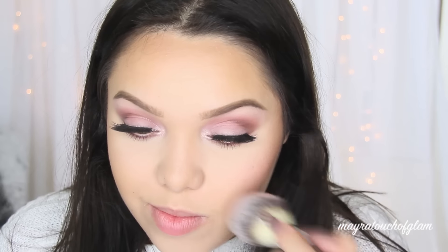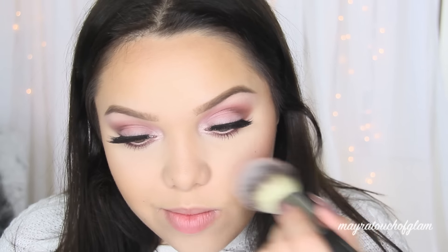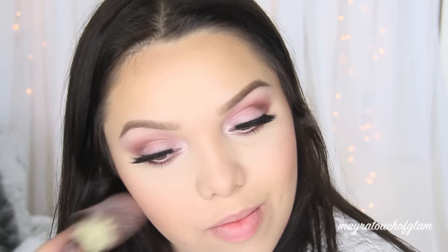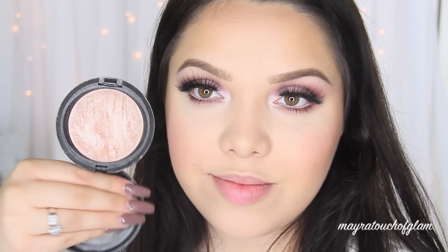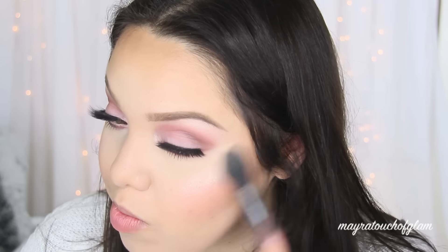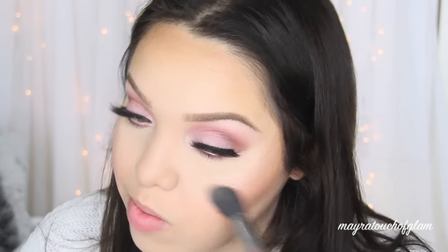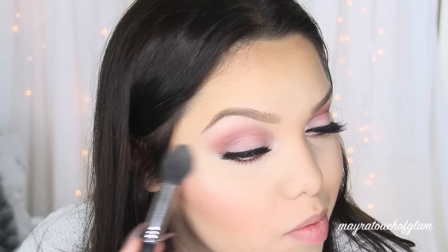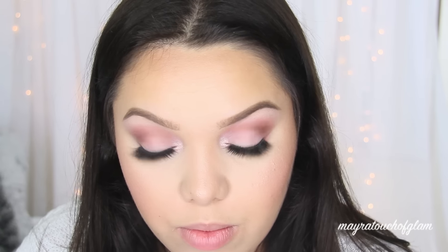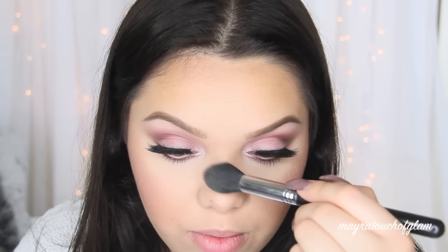For blush I'm taking the ColourPop blush in Birthday Suit — I like it because it's very soft, perfect for that soft look — and applying it with my it Cosmetics Heavenly Luxe Number 8 brush. For highlighter I'm using Soft and Gentle by MAC. I haven't used this in forever but it's very soft and I'm applying it on the highest points of the cheekbones, the nose, and the cupid's bow using my Sigma F35 brush.